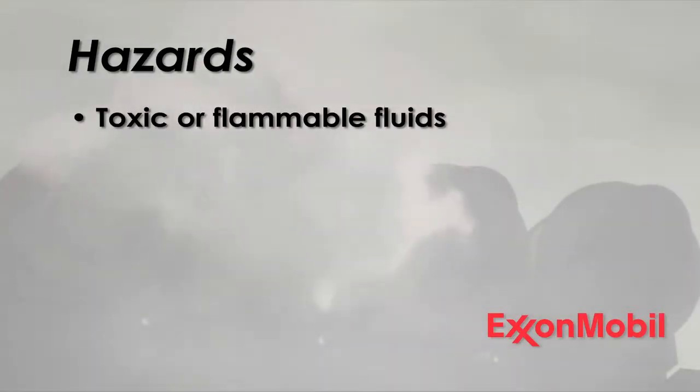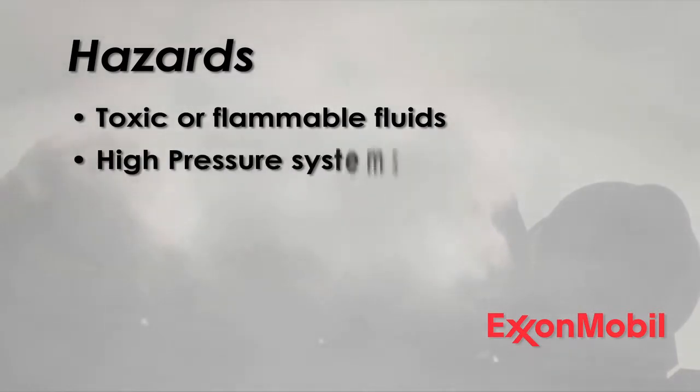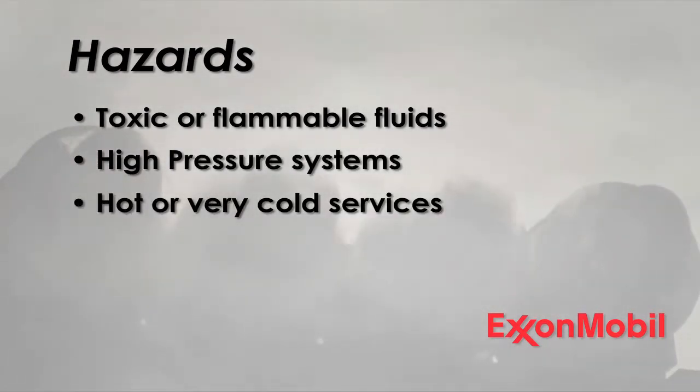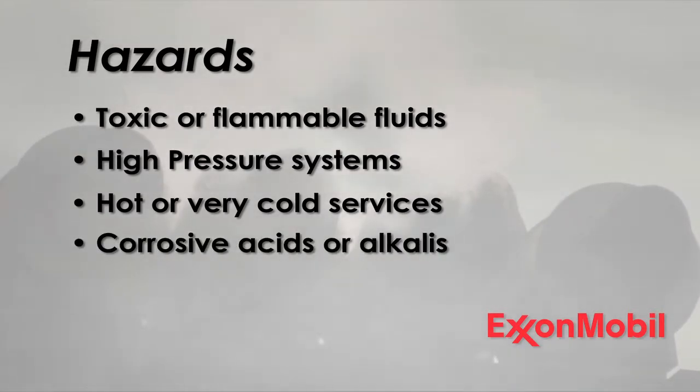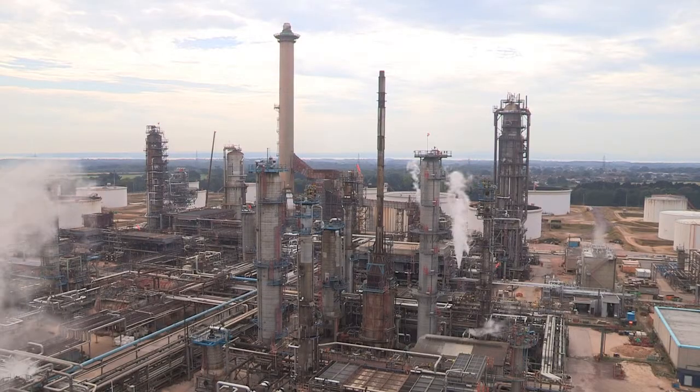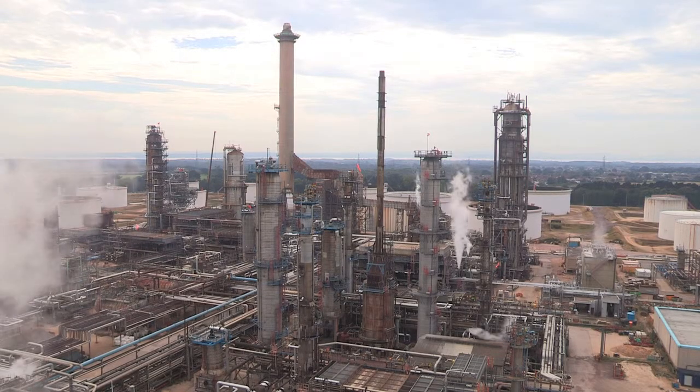Likely hazards can include toxic or flammable fluids, high pressure systems, hot or very cold services, corrosive acids or alkalis, and working in an area that involves upgrading of PPE such as double hearing protection or even wearing a life jacket when working over water.